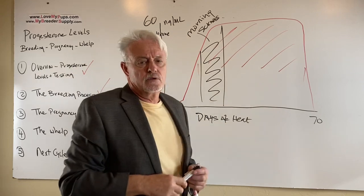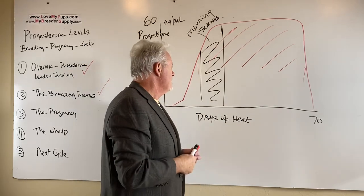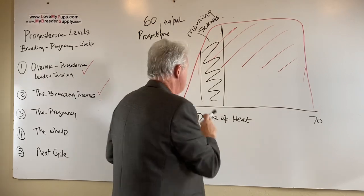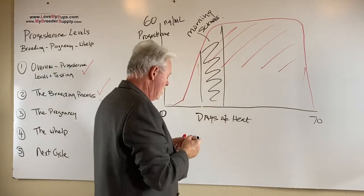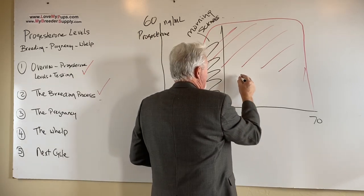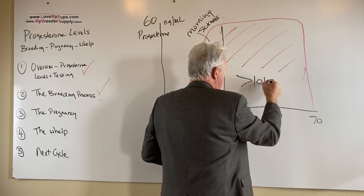Bloody discharge — yes, that does happen. That is one of those things you actually want to pay attention to, especially in the first few weeks. What we want to make sure is we do not want to see a temperature that is greater than 101.5°F.